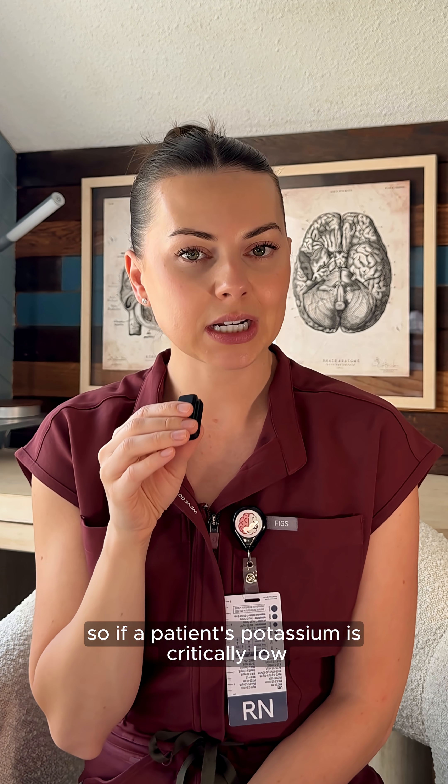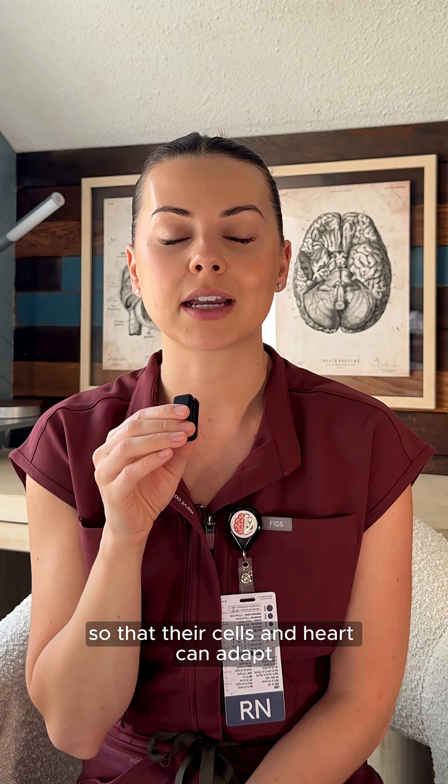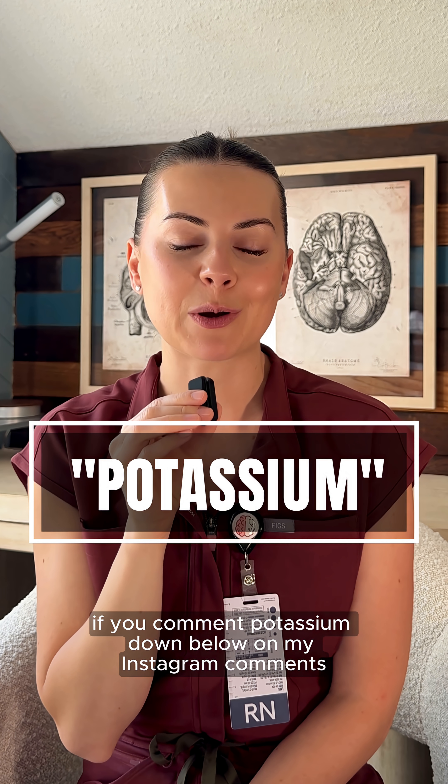If a patient's potassium is critically low, the safest way is to give it gradually so that their cells and heart can adapt. If you push it too fast, you risk causing the very cardiac arrest you're trying to prevent.